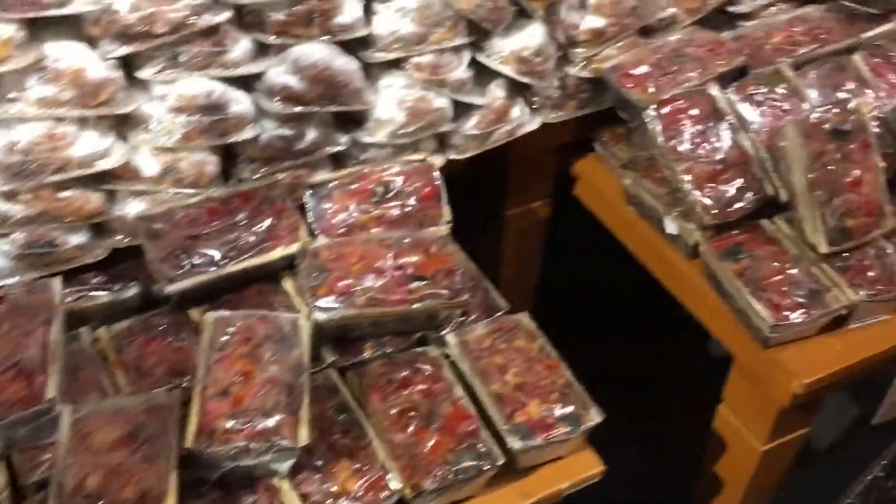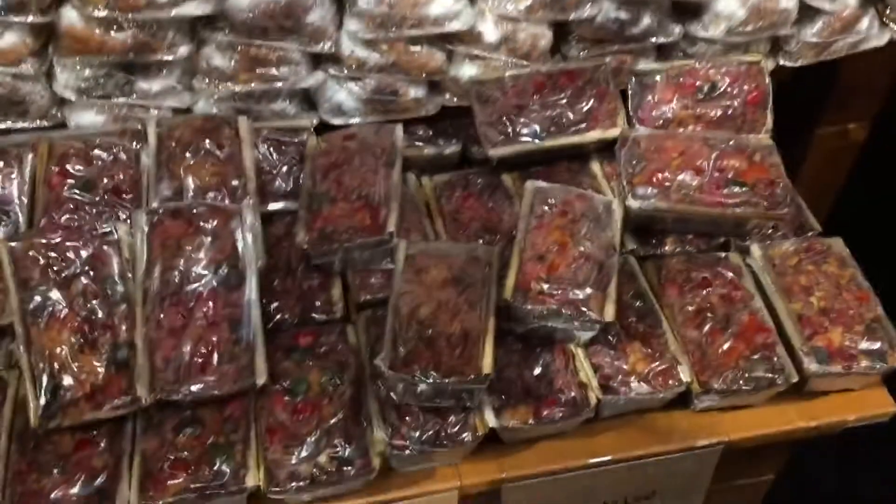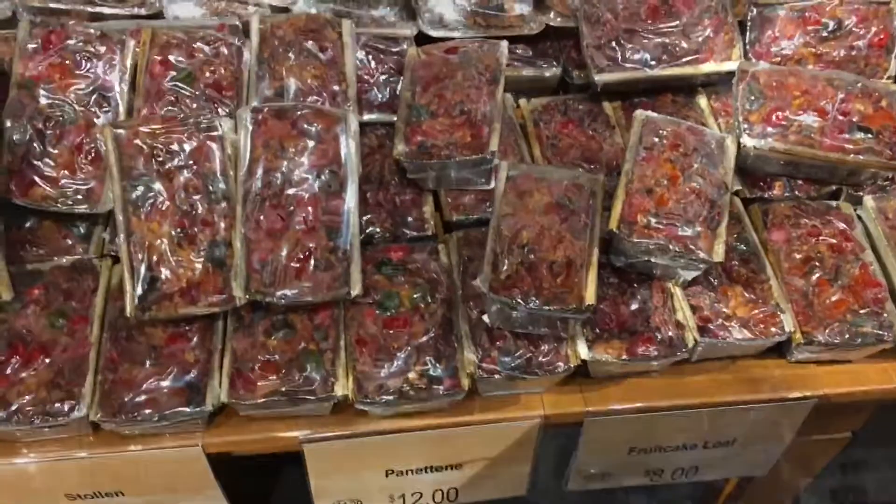I'm in Wegmans next to everything nobody wants. Look at all this fruitcake. Ew. Who would want more fruitcake?